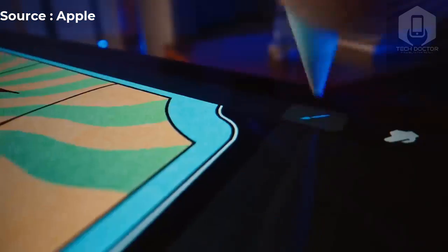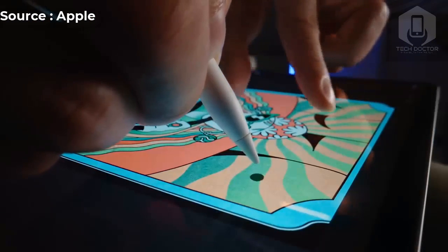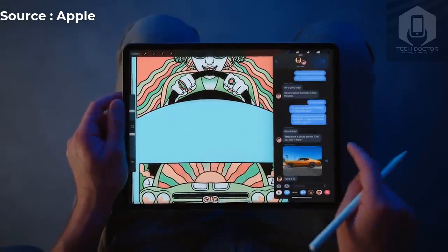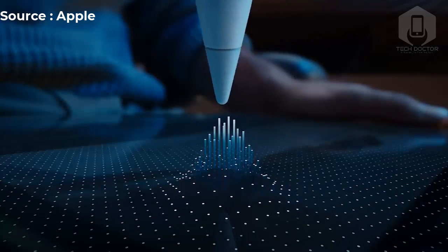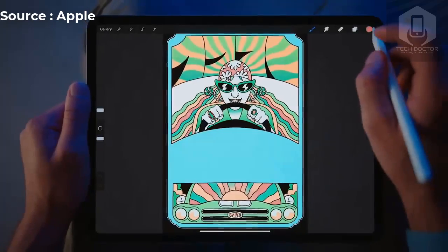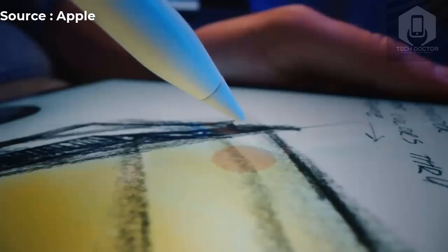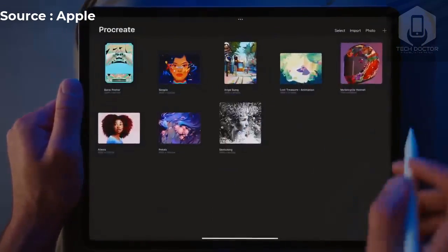One of the major draws of using an iPad is the ability to write or draw on them. Using the Apple Pencil with the iPad Pro was always a solid experience, and if Apple's claims are true, the experience should see a significant improvement. Apple announced that the iPad Pro 2022 supports Wi-Fi 6E. According to Apple, downloads are up to 2.4 Gbps and twice as fast as the previous generation iPad Pro. If you need to use your iPad Pro out and about, you can opt for a model with Wi-Fi plus cellular support with 5G, making it easy to use almost anywhere, provided there is a decent enough connection.